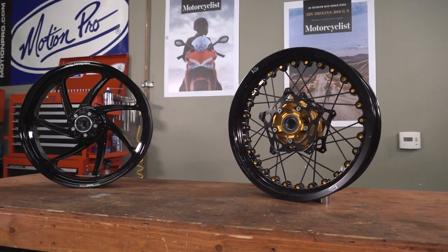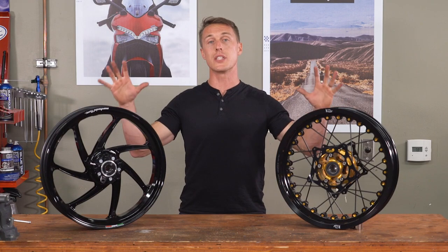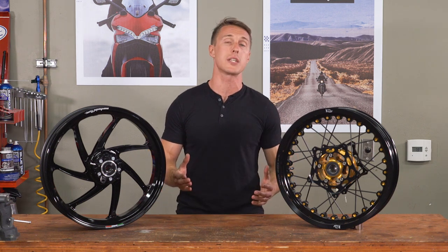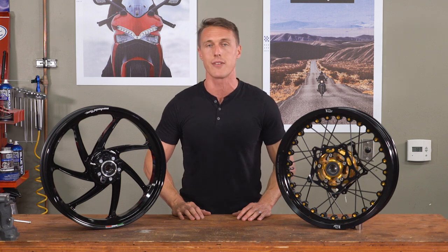When these two wheels face off, it's all about rigidity versus durability. So there you have it — the primary differences between these two wheel designs. I hope you learned something, and if you did and you enjoyed the show, make sure you subscribe so you can catch all the latest from the MC Garage. Thanks for watching, and until next time, ride safe.